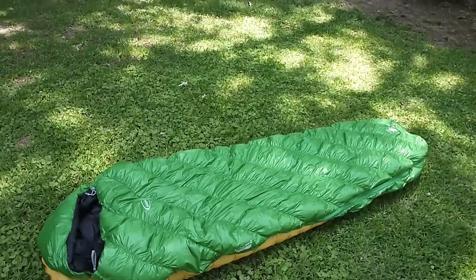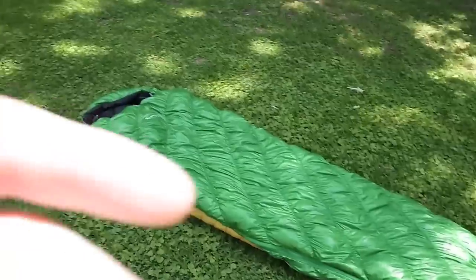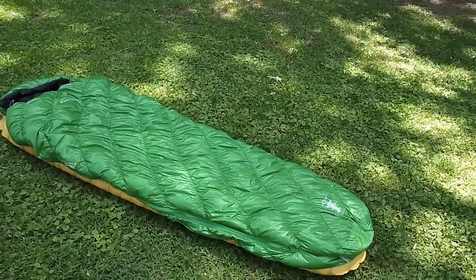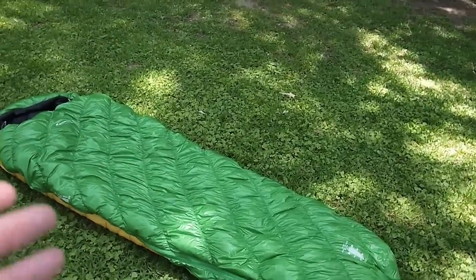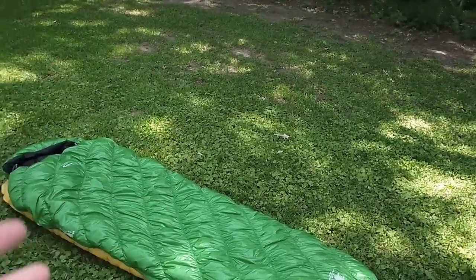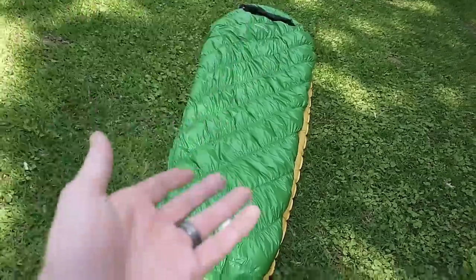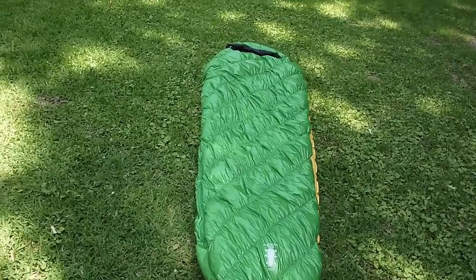I want to talk about loft — this thing lofts up nicely. I measured with a ruler, and since I haven't had it in a stuff sack — it's been sitting out on top of my son's bunk bed — measuring at its full potential I'm getting anywhere between three and a half to just over four inches of loft. Of course, since it's a sleeping bag, that translates to about an inch to two inches on the top or bottom. I also like that this bag has continuous baffles, so on colder nights I can shift as much down as possible off the bottom toward the top and edges, and on warmer nights I can shift it back to the bottom to sleep a little cooler.